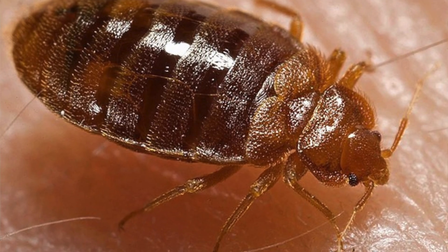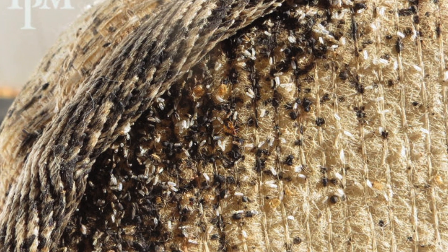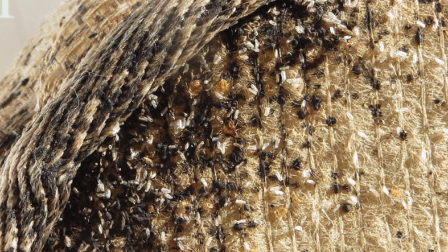Bedbugs can be dark yellow, red or brown. Adults are around 5mm long fully grown. They can hide in many places including on bed frames, mattresses, clothing, furniture, behind pictures and even under loose wallpaper. Here you're seeing a picture of bedbugs that are infesting a sofa.